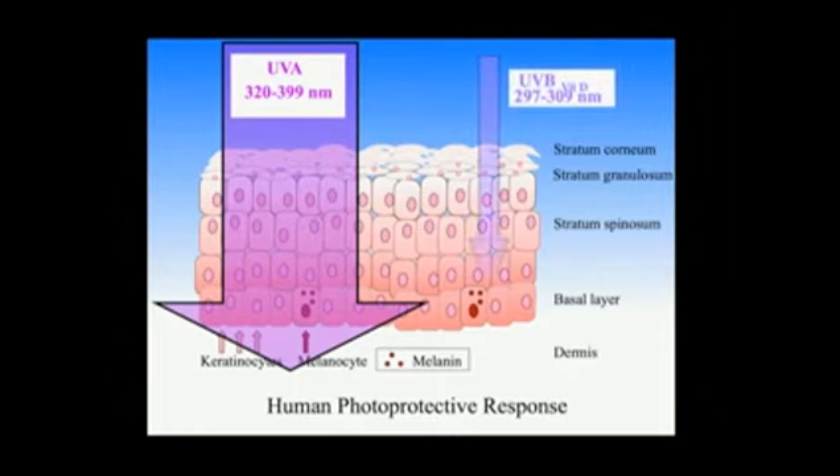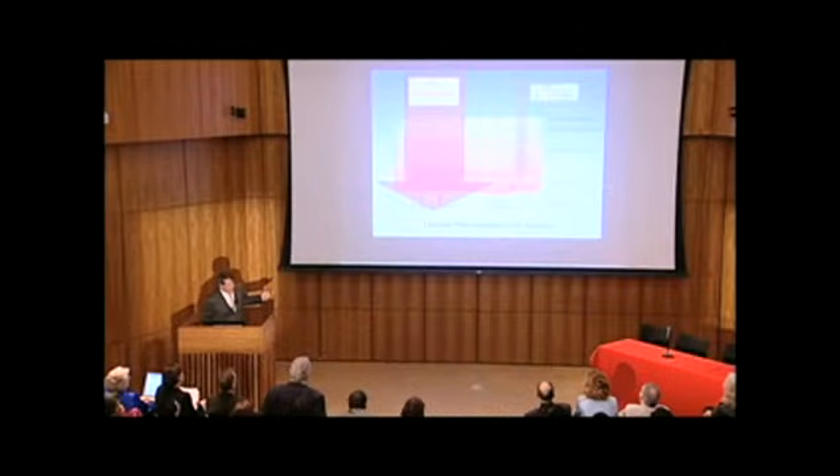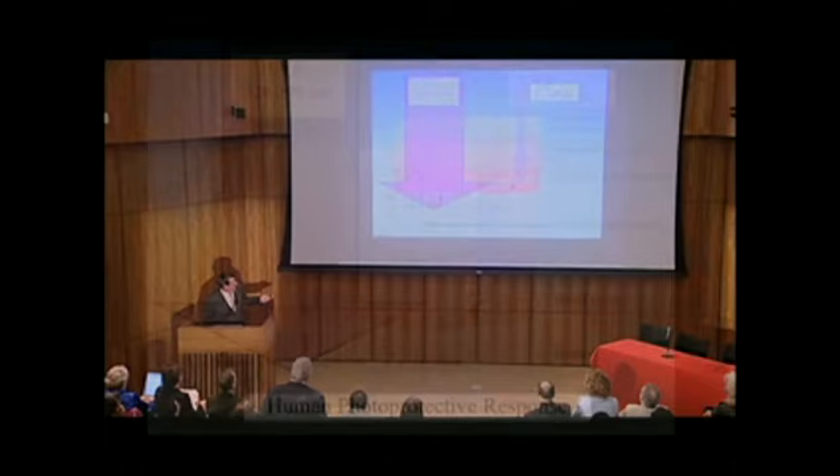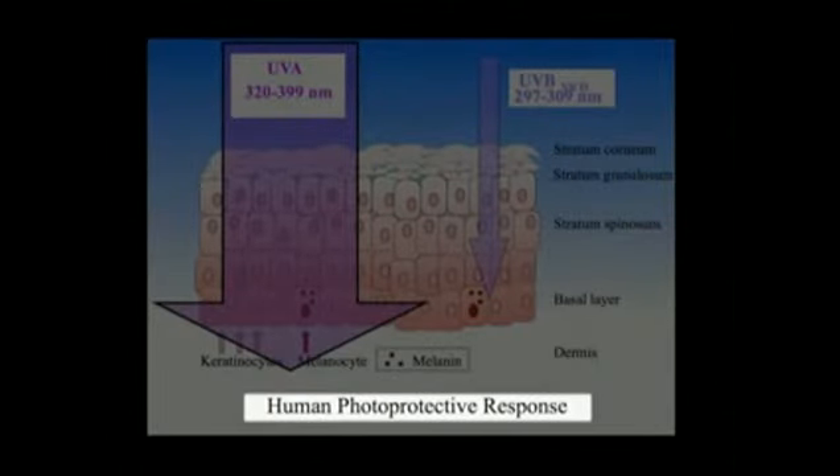Here's our favorite UVB photons coming down. These photons are the ones that initiate the human photoprotective response. These are also the photons that are completely blocked by chemical sunscreens. So chemical sunscreens block tanning, obviously, and sunburn. But they also block the human photoprotective response.